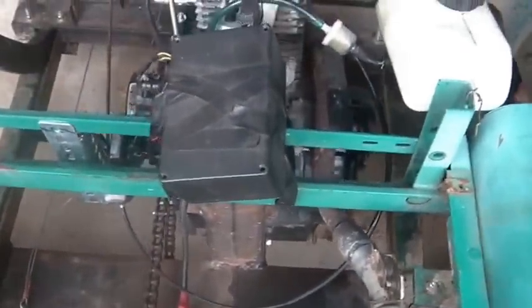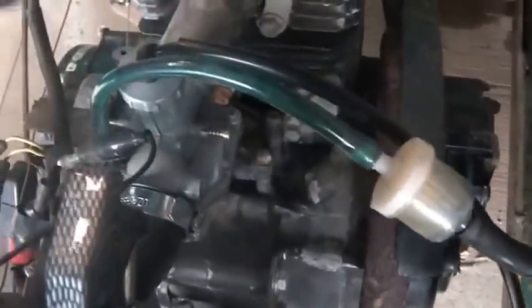Gas is on. I guess I should choke it. From right back here I can give it gas — or obviously I can just use the pedal.